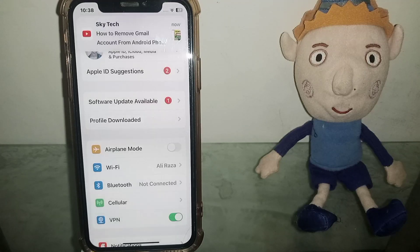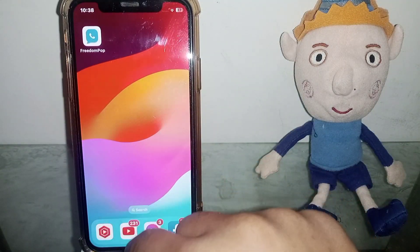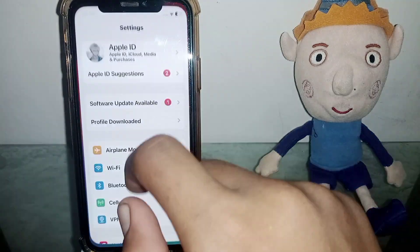Hello everybody, welcome back to my YouTube channel. In this tutorial I'm going to discuss how to fix a Carlet app not working on iPhone, iPad, iOS 17. So let's start without wasting time.